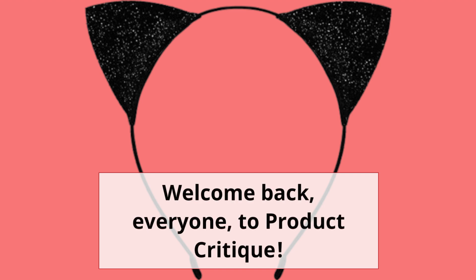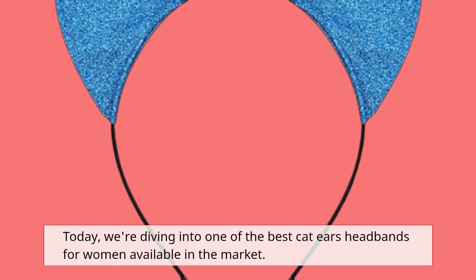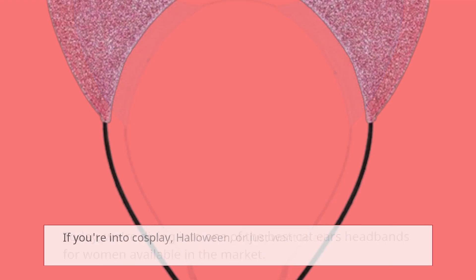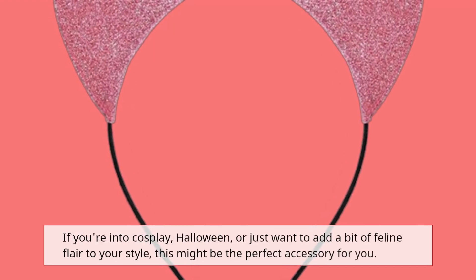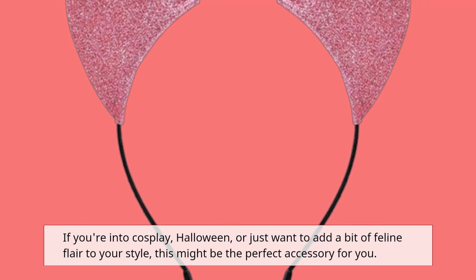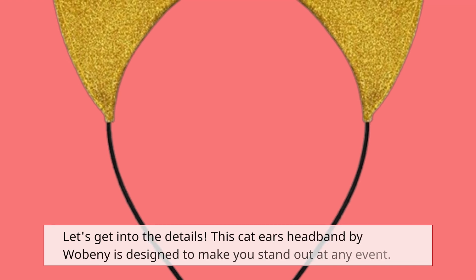Welcome back, everyone, to Product Critique. Today, we're diving into one of the best Cat Ears headbands for women available in the market. If you're into cosplay, Halloween, or just want to add a bit of feline flair to your style, this might be the perfect accessory for you. Let's get into the details.